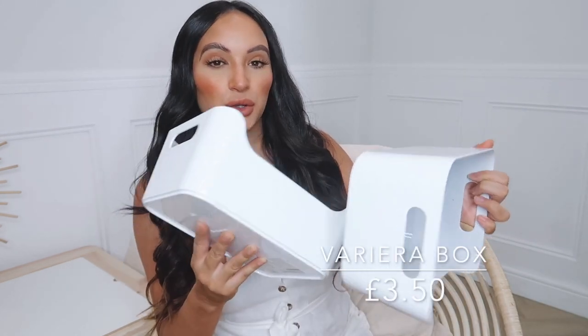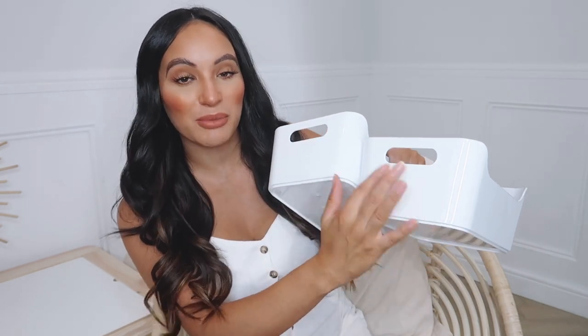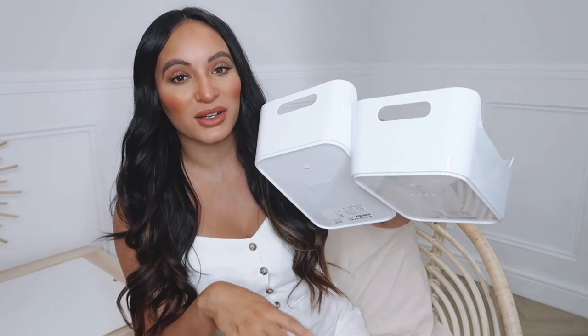Next up, I picked up just a couple of plain white plastic tubs to go in our kitchen cupboards. I've already got a couple of these in there, and then hopefully I'll get some labels to go across them so everything can be nice and organized. 2020 is all about living that organized life and trying to declutter and sort everything out.